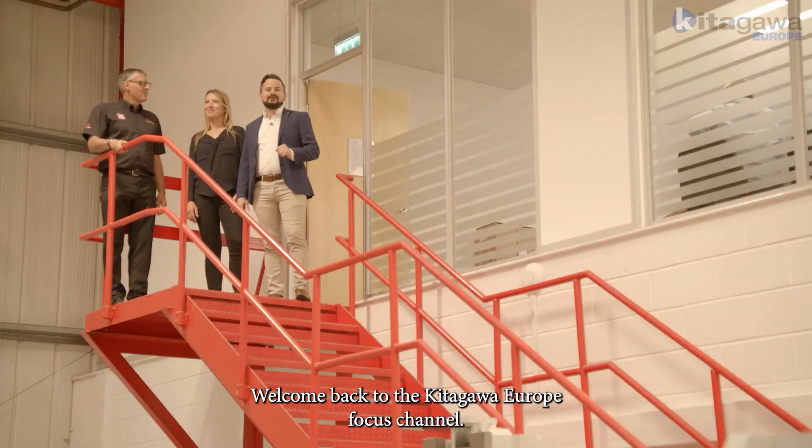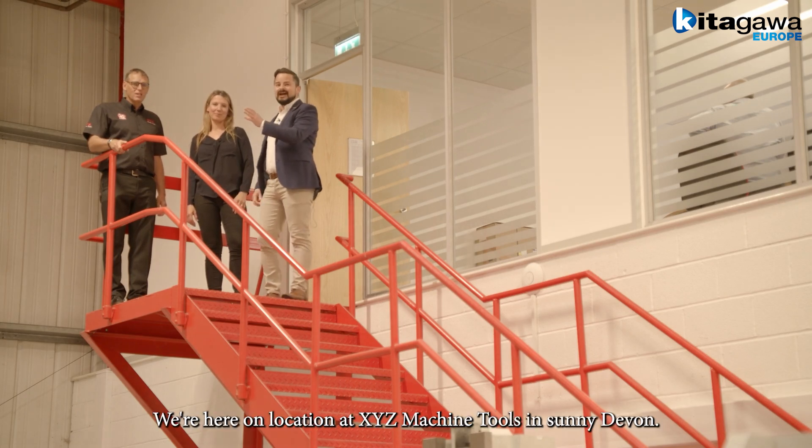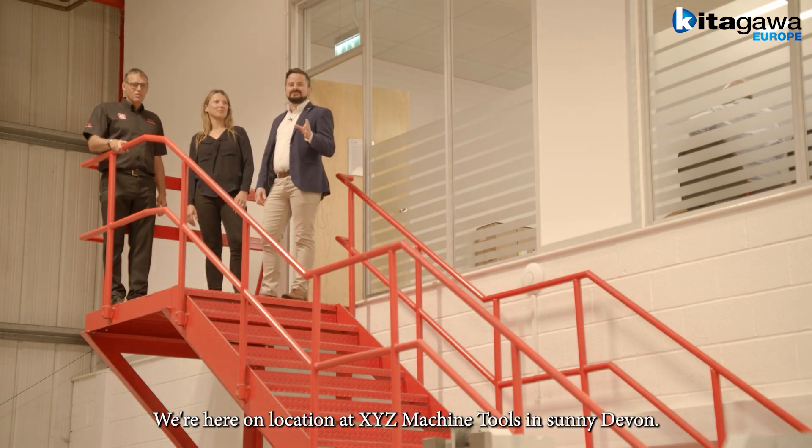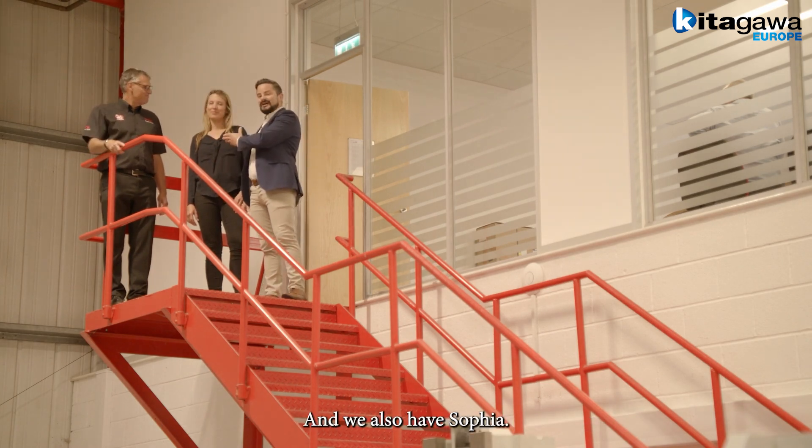Hello and welcome back to the Kitagawa Europe Focus Channel. My name is Hamish Walker. We're here on location at XYZ Machine Tools in sunny Devon. I'm joined by Mike Corbett and we also have Sophia.